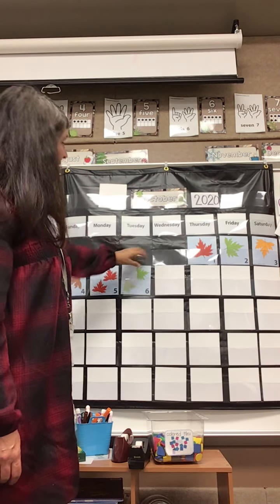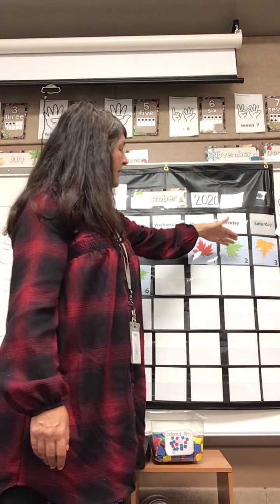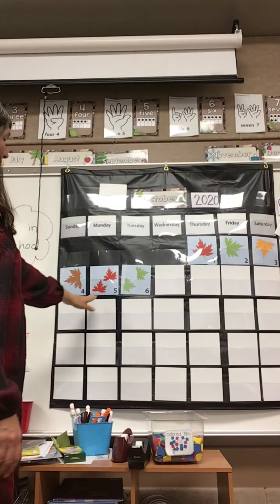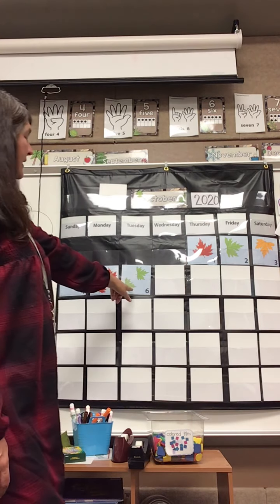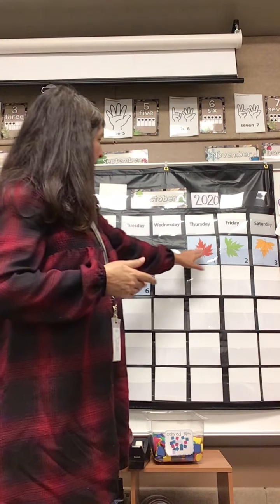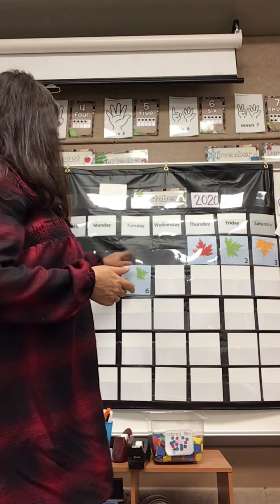Well, this is starting to make some sense now, isn't it? So it's up to the right, down to the left, up to the right — red, green, yellow, brown, red, green. What do you think tomorrow is going to be? If I were making a prediction — red, green, red, green — I would say tomorrow will be yellow.